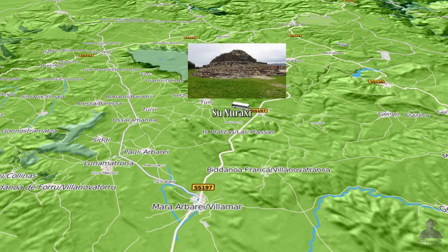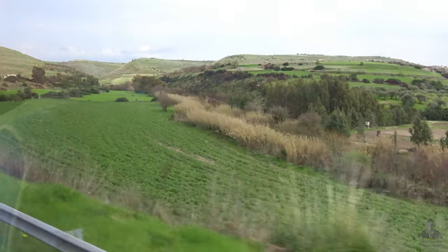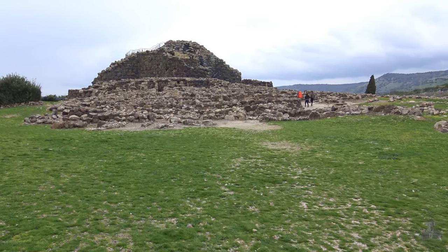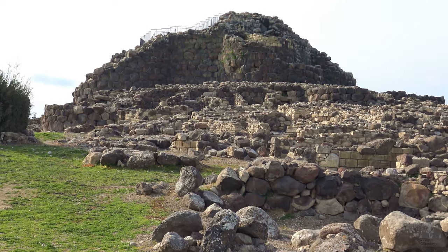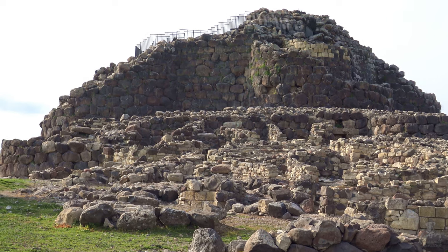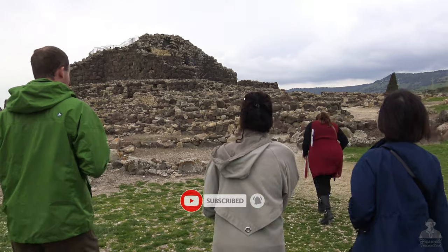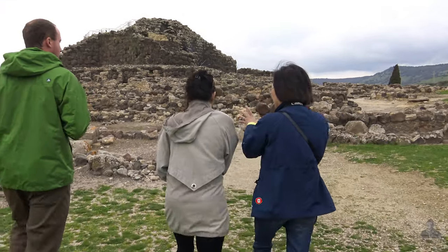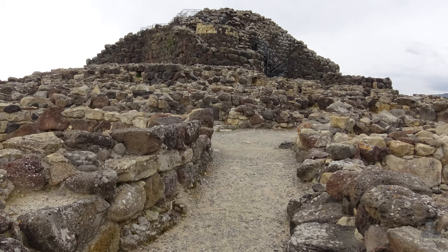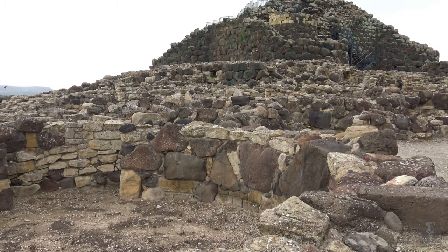Sardinia was inhabited as far back as the Stone Age. It was in the Bronze Age from the 18th century BC to the 2nd century AD that they created the Nuragic civilization, unique to Sardinia. They built stone fortress-like structures called the Nurag, and today some 7000 dot the Sardinian landscape.